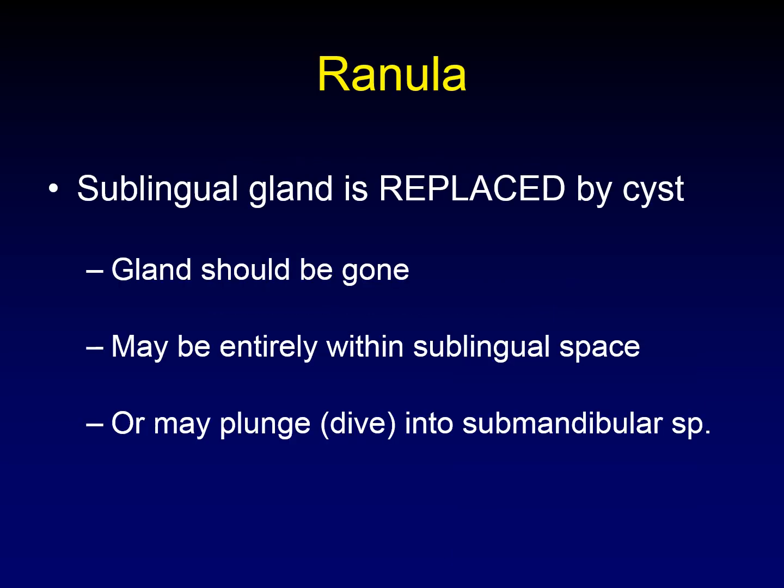But what is a ranula? A ranula is what happens when the sublingual gland is replaced — not just nearby, but replaced by a cyst. The gland itself should be gone. It may be entirely within the sublingual space, in which case we call it a simple ranula, or it may plunge into the submandibular space, in which case it's called a plunging or diving ranula.